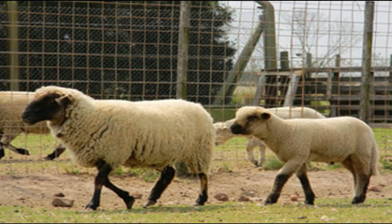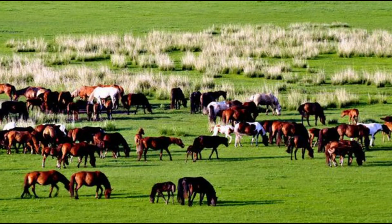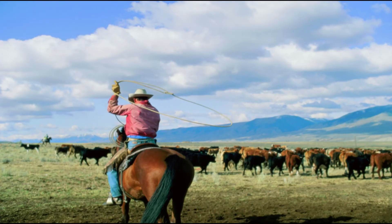Grasslands are also known for their quality dairy, meat, and wool products. In the drier western parts of the prairies, horses and cattle are raised in large farms called ranches. On the ranch, the livestock is taken care of by animal herders called cowboys.